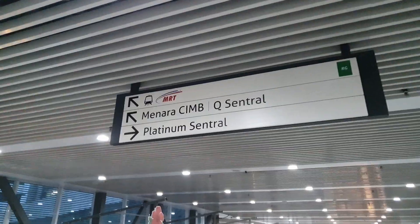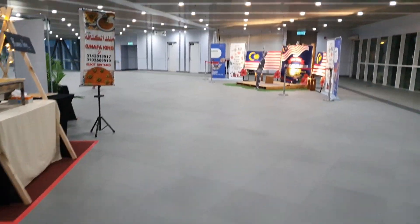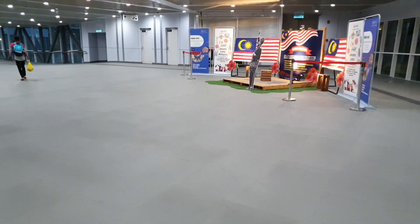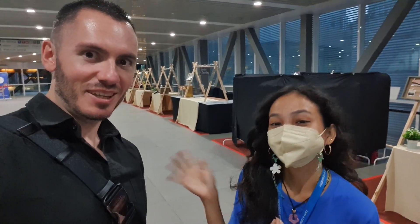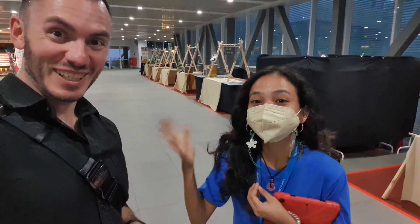We are currently going to go and see the second highest building in the world — we're going to be right at the base of it. It's the Merdeka 118, which is not too far from where I am right now, but I'm going to have to get a train to get there. I think it's the MRT. Malaysian flags everywhere. This wonderful girl here just told me how to get the train to the Merdeka building.